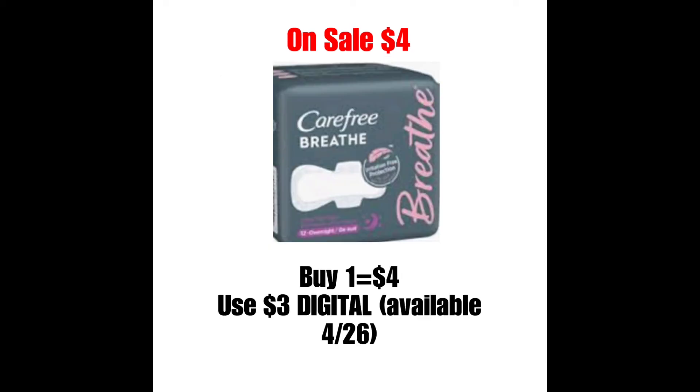Lo siguiente es el Carefree, específicamente el que es Breathe, que estará a precio de oferta a $4. En el circular está mencionando que debe haber un cupón digital de $3, así que luego de ese cupón digital, el precio bajaría a $1. Creo que hay un cupón del fabricante que sale en los inserts de $2. Si tienen un cupón personalizado para toallas femeninas, lo pueden utilizar y combinarlo con el cupón digital y el cupón del fabricante que sale en los inserts.